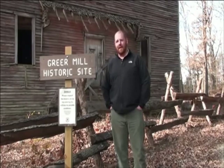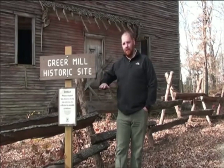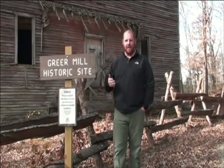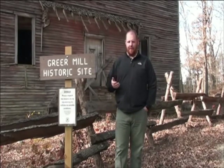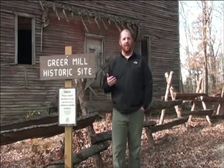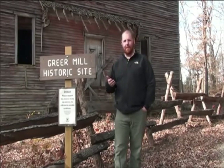He continued on and reconstructed the second mill in 1870. At the time, the mill was actually located in the deep valley where the Greer branch is, and it made it very difficult for farmers to bring their product in to have it milled. To ease the burden for these local area farmers, Captain Greer actually located the mill up on the ridge, and that's what makes it very unique.